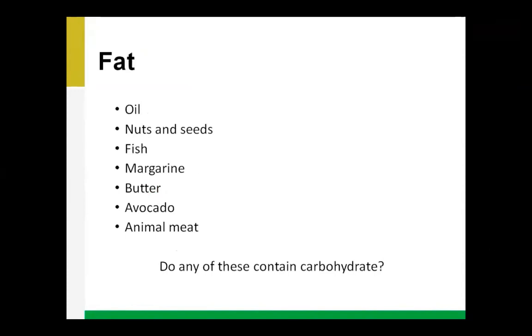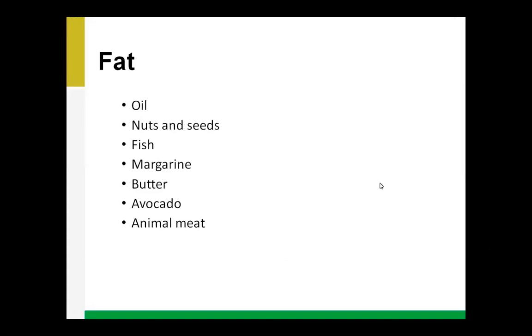Lastly, let's discuss fat — the last macronutrient. Foods with fat include oils, nuts and seeds, fish, margarine, butter, avocado, and animal meat. None of the fat foods listed here significantly raise our blood sugars — they don't contain a large amount of carbohydrate. So you can keep that in mind.